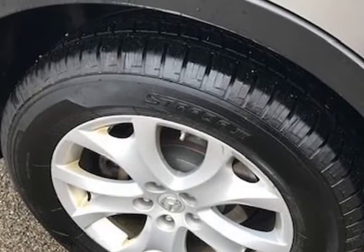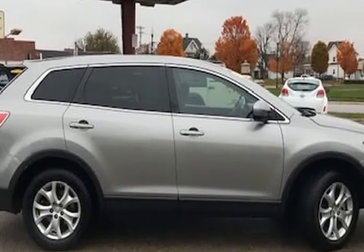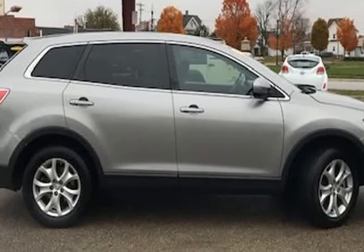This 2011 Chevrolet Traverse LT comes with power windows, power locks, cruise control, front and rear heat and air, DVD player, backup camera, alloy wheels, third row seating, tilt wheel, AM/FM and dash CD player, and power seats — this one has it all.